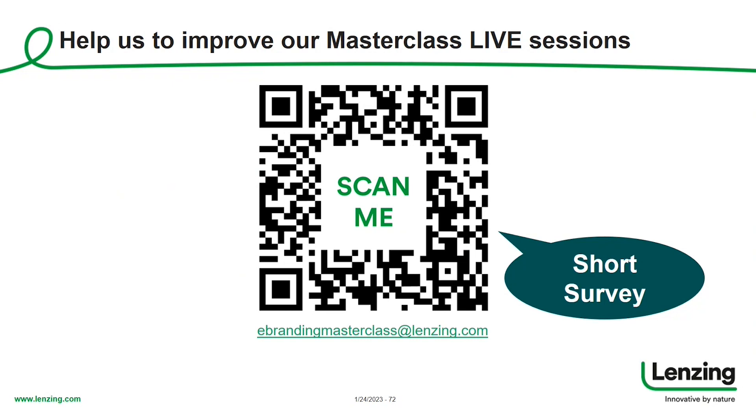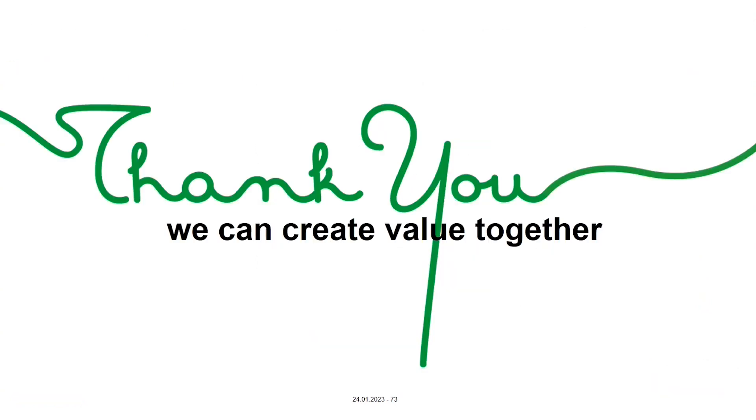This brings me to the end of today's webinar. I would like to thank you very much for your attendance and your interest. Thank you, Beate, for joining us today and giving some business insights — it was really interesting. I wish you a nice rest of the day and hope to see you soon.